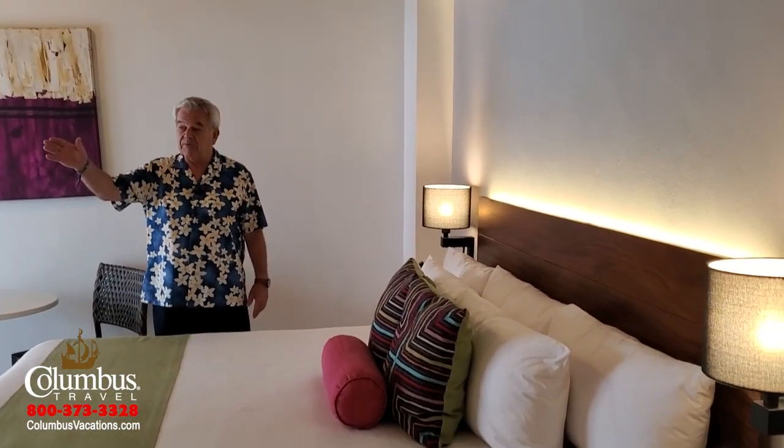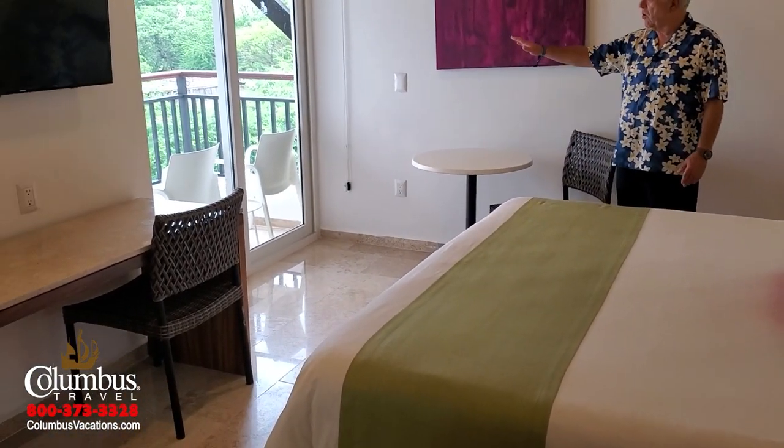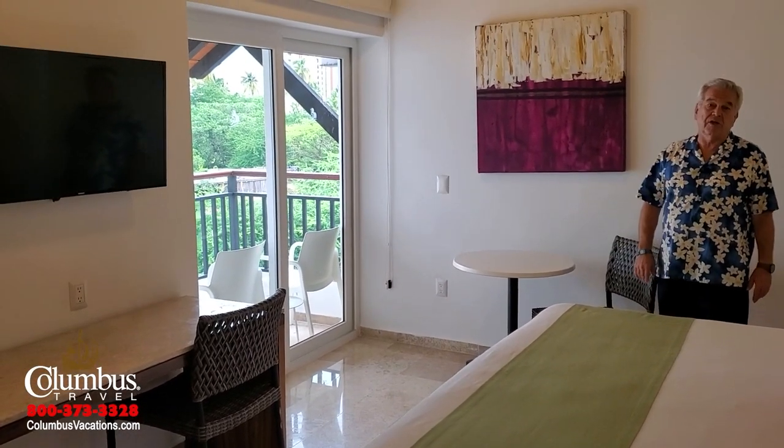I want to show you the resort, some of the facilities, and some of the rooms. For those looking for the best value, I'm often asked: what is the lead-in or standard room category? Here it is — the resort room: 388 square feet, your choice of a king bed or two doubles, an entertainment area, working desk and chair, a table and chairs, and of course a balcony with two chairs to enjoy the view. Depending on where your room is located, you're likely to have a view of either the city or a garden view.